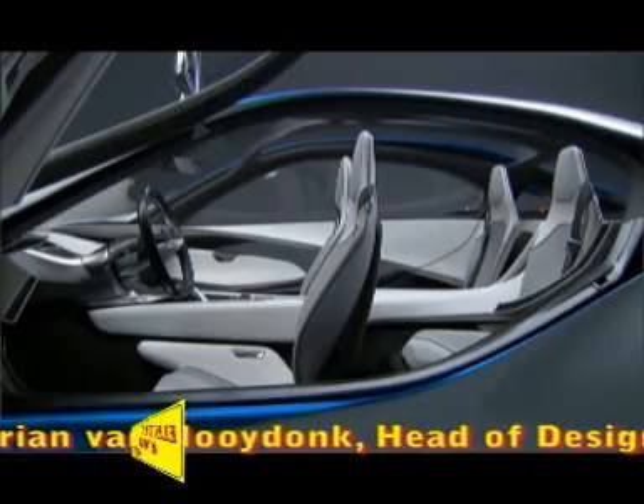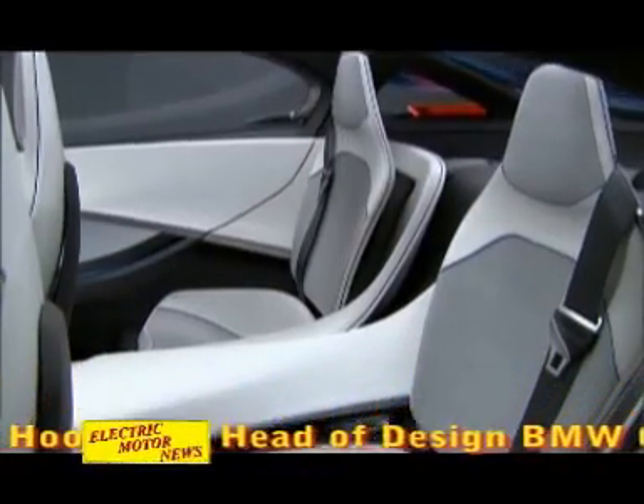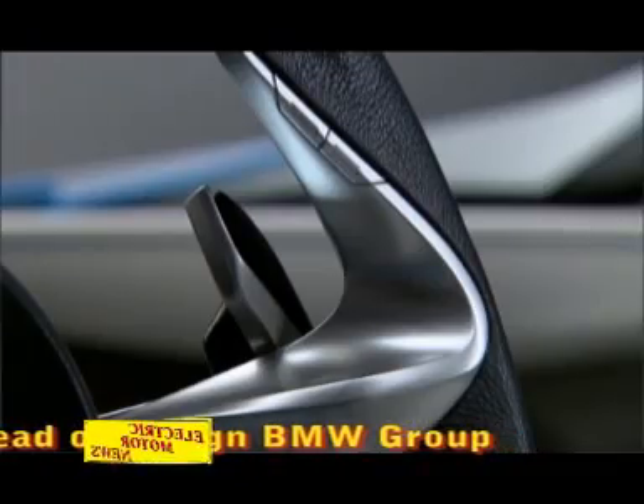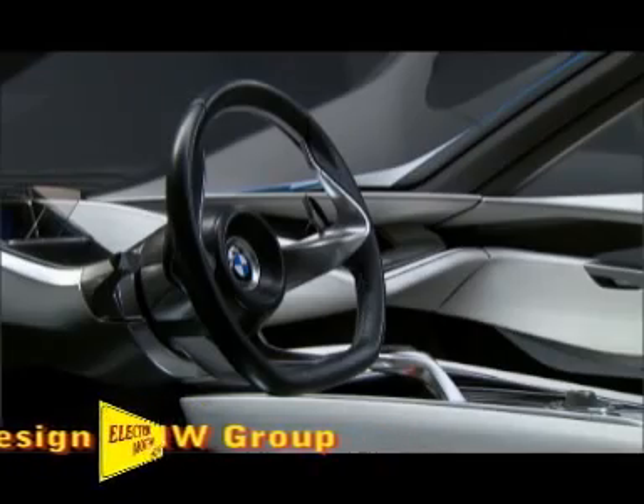Those are two things which I think are going to be very important in the future: that we continue to offer beautiful, fascinating vehicles that are going to be very, very efficient. At the moment, the goal of this vehicle is to show a vision of where we believe the company should go. Many of the technologies in this vehicle would be possible in the near future — some we already have in production. The goal is to show the way and inspire our customers and people in the company for these new technologies and this new look.